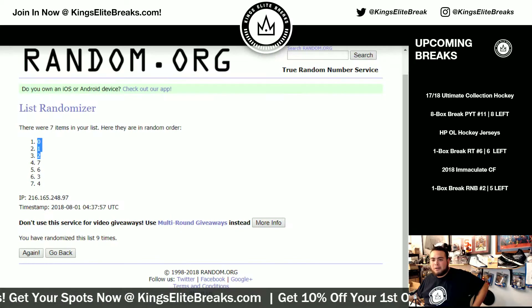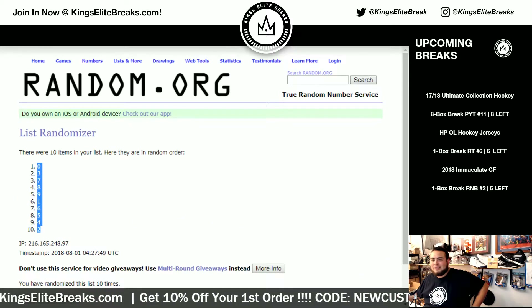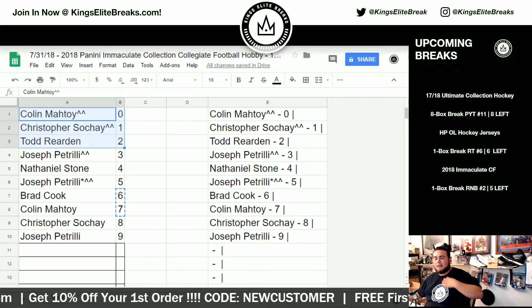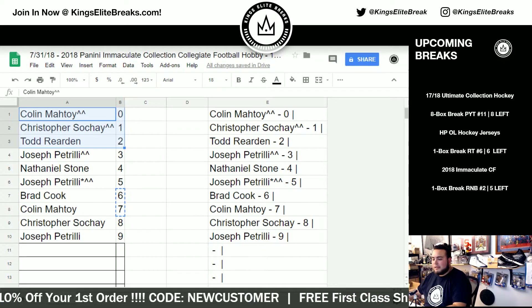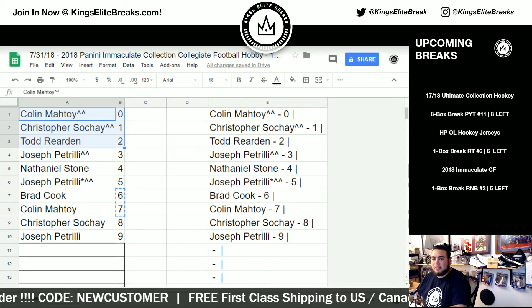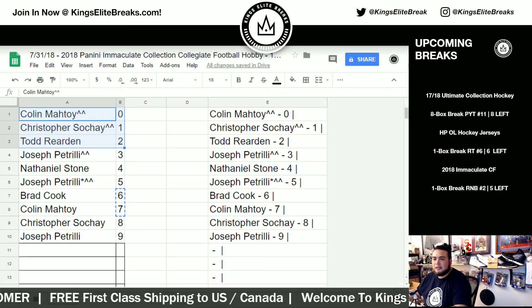Wow, it just went in order — zero, one, two, seven, six, three, four. So zero, one, two: Colin, Chris, and Todd with that extra pack of Score Football. Congrats guys. And that was the break — I'll post another Immaculate Collegiate football break in the store, number three, if you guys want to get another one going. Kings Elite, see ya.